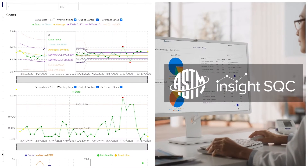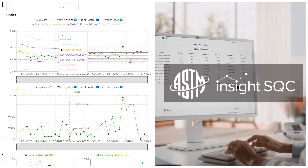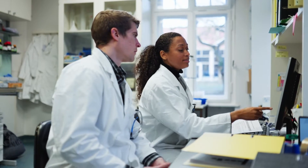Automate your statistical calculations, chart set constructions, and assessments, and view performance across all locations using our ASTM Insight SQC software.